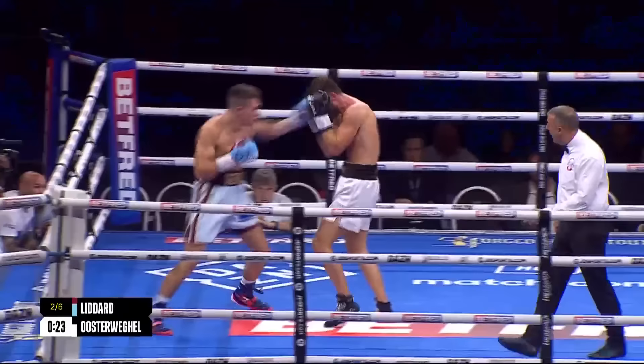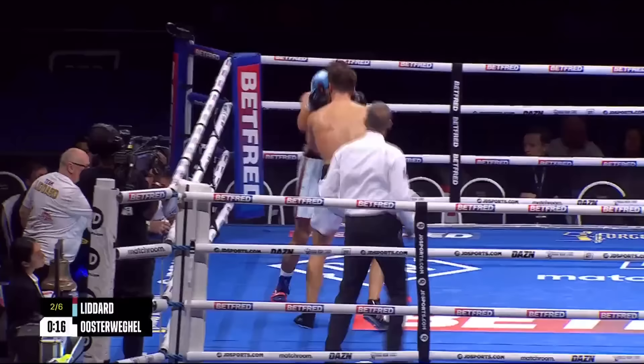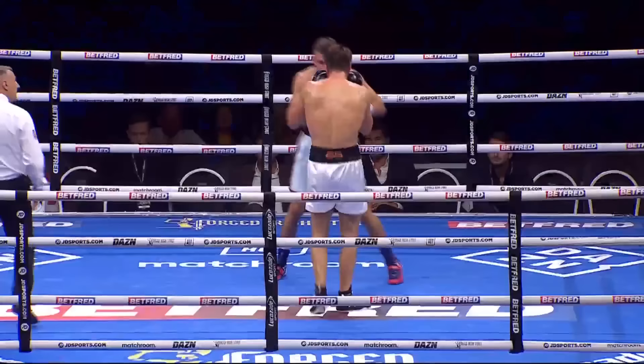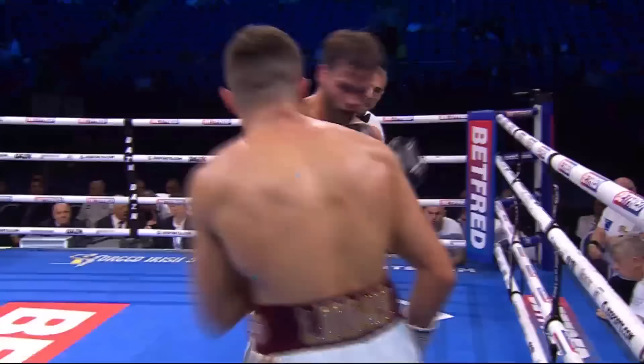He takes a great shot, but the problem is — as we've already said — Liddard's not loading up, so he can continue to throw at this pace. He's literally hitting with everything, still coming forward, Oosterweigel. That big left hook there from Liddard. Oosterweigel is trying to smother, trying to tire him out, just leaning on him, pushing him.